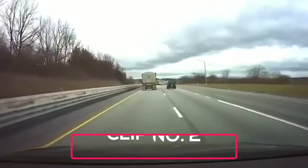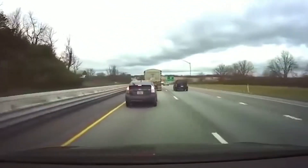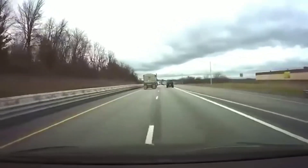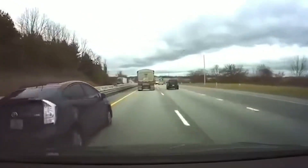Our driver is making his way down the highway when an aggressive Prius comes barreling down the left side, nearly side-swiping the Tesla. The Tesla moves to the right and then quickly slams on the brakes to avoid rear-ending the brake-checking Prius.